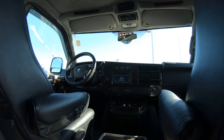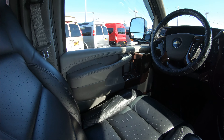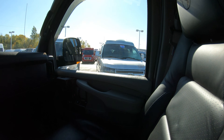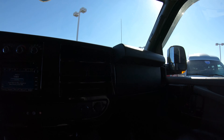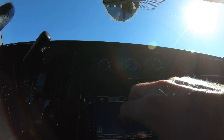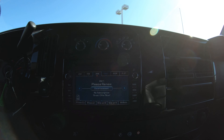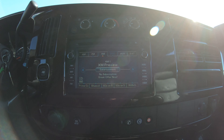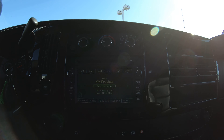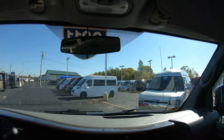The front two seats both have power lumbar and heated seats, and they look to be in very good — almost brand new — condition with no rips, tears, or nicks. This van has a touch-screen radio where you can switch between AM and FM, and it also has XM satellite radio capability. The vehicle is also navigation capable — once the nav disc is inserted, you have full navigation right on your radio screen.